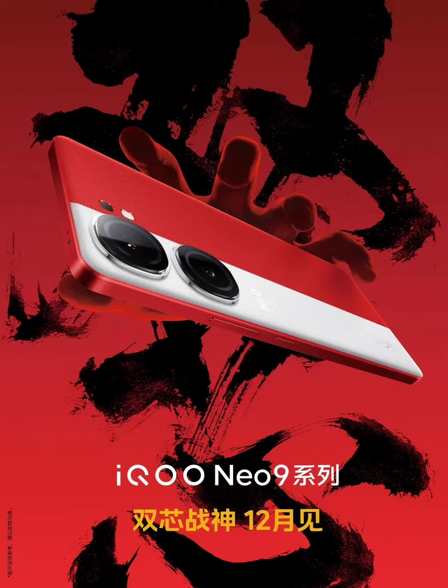The IQOO NEO 9 and NEO 9 Pro will share an identical dual-tone design, incorporating red and white segments. The white section accommodates two camera modules, whereas the red portion houses the third camera and an LED flash unit.